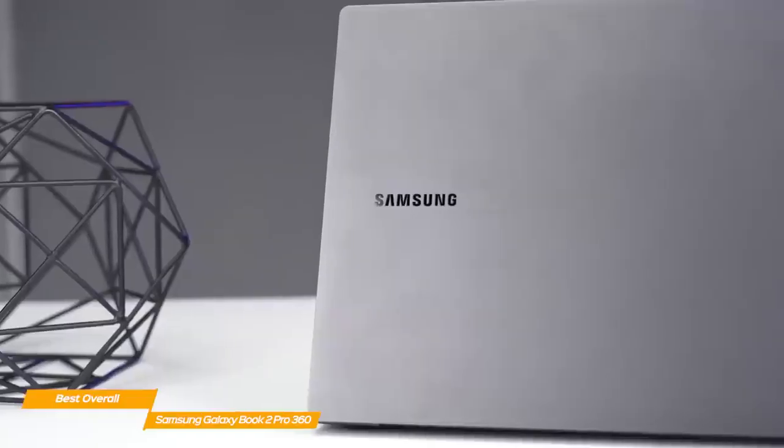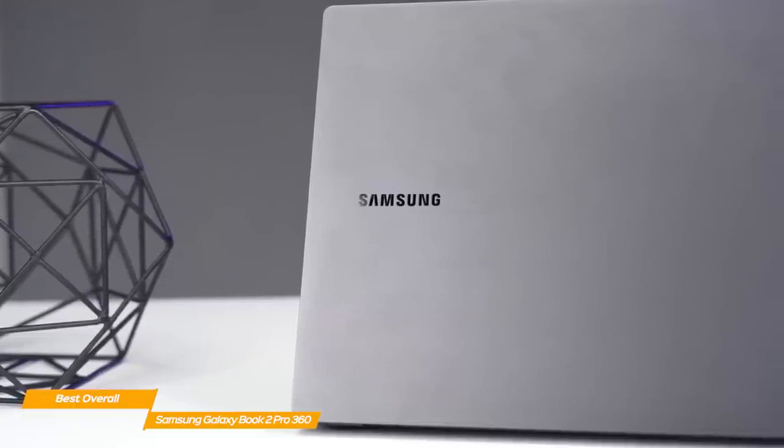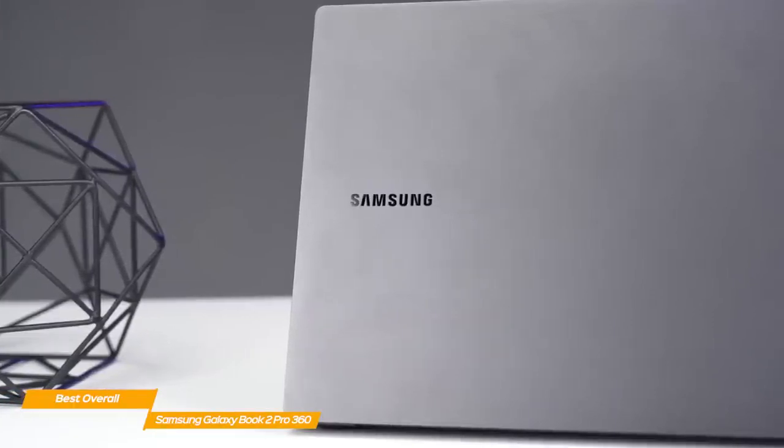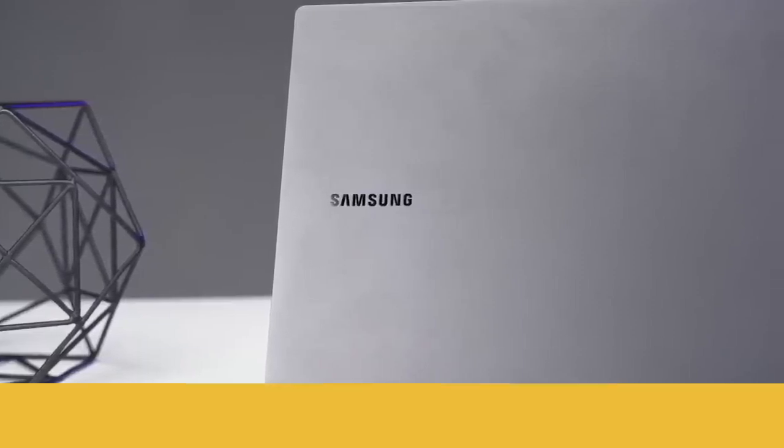The Samsung Galaxy Book 2 Pro 360 has it all and is one of the best 2-in-1 laptops on the market, thanks to its thrilling 15-inch AMOLED display, flawless performance, and robust keyboard.